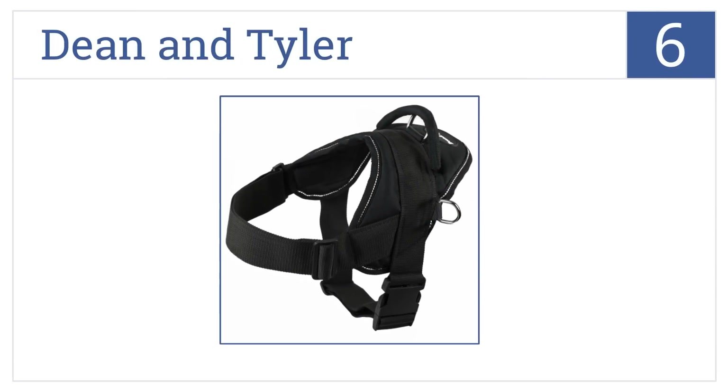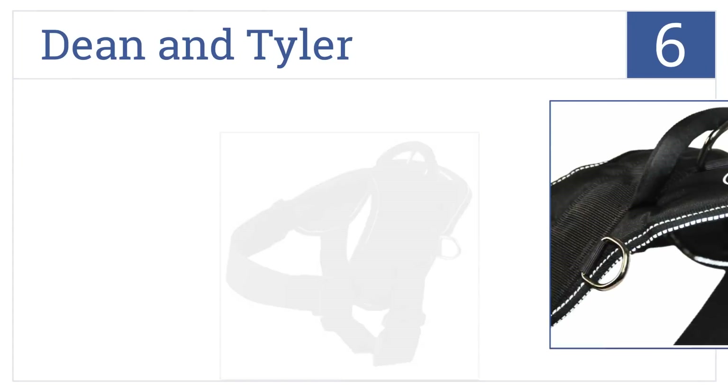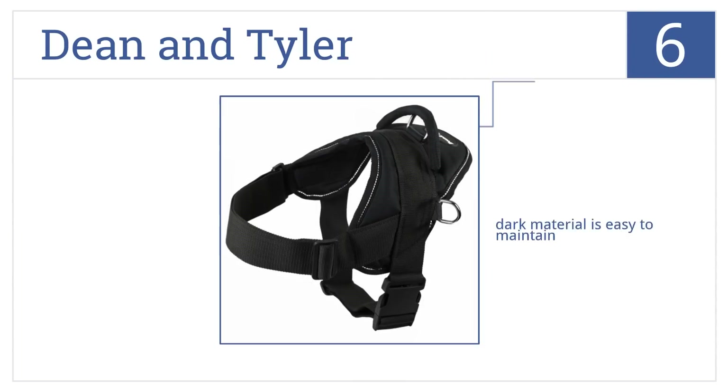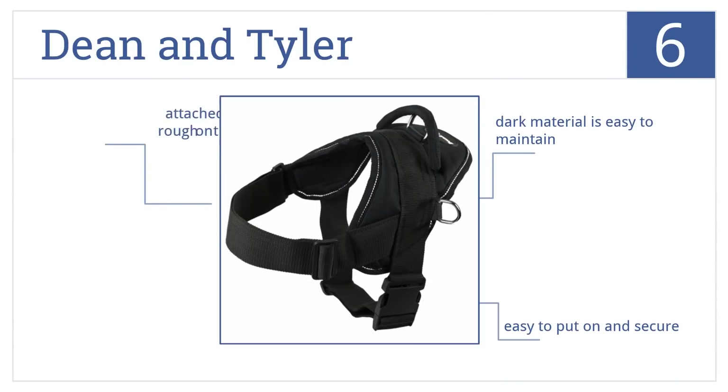Our number six selection is the Dean and Tyler Harness, which is lightweight and comfortable enough for everyday use and stands up well in all weather conditions. Its dark material is easy to maintain. It's easy to put on and secure, though the attached handle can be rough on human hands.